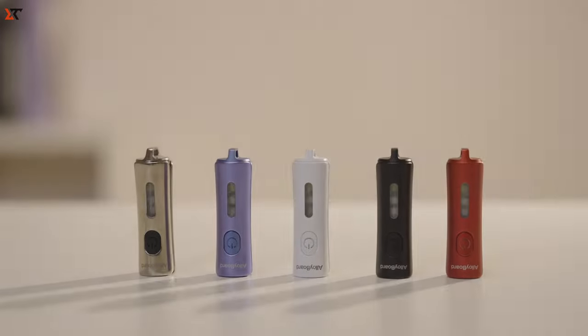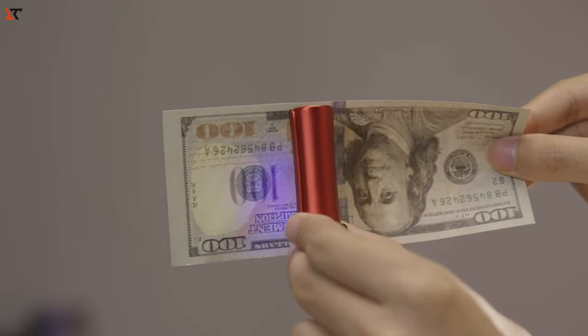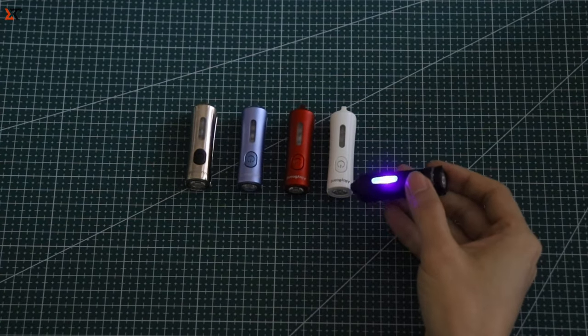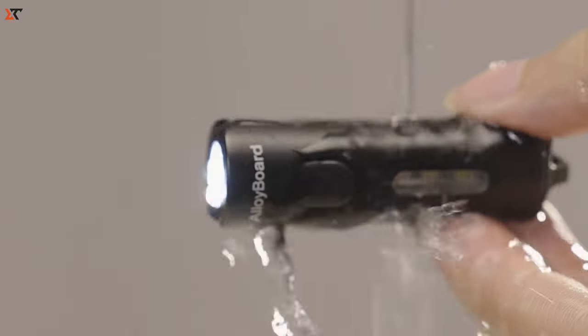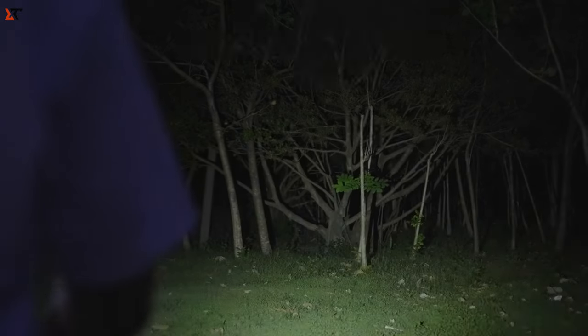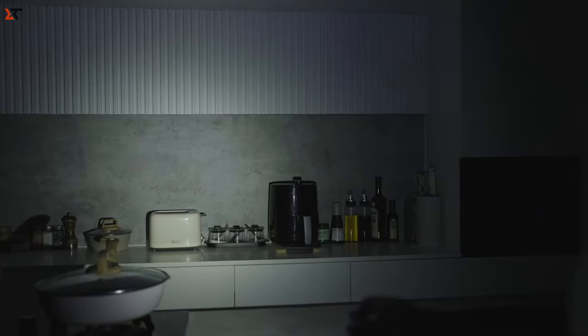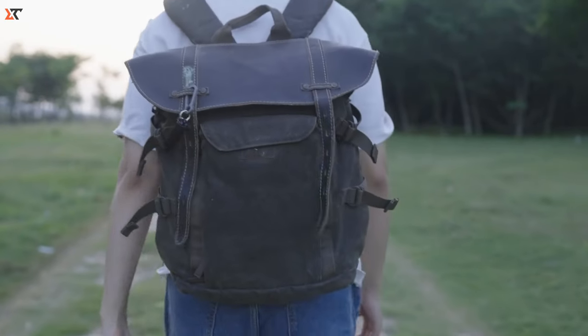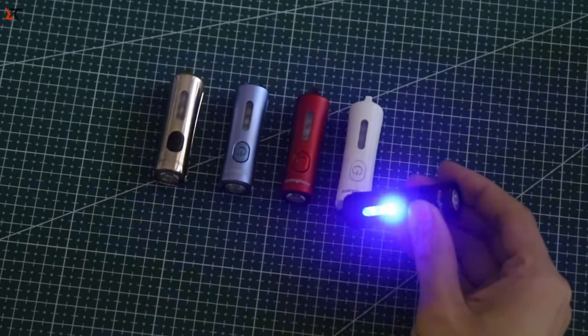Introducing the Alliance Board EDC Flashlight — your trusty portable lighting sidekick delivering top-notch brightness and a versatile multicolor auxiliary light source. Whether you're out on adventures, dealing with emergencies, or handling everyday tasks, this flashlight is the perfect choice. The remarkable 1,000-lumen LED flashlight casts a brilliant and wide beam at a 120-degree angle, ensuring intense illumination — an ideal companion for both outdoor escapades and daily use.